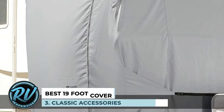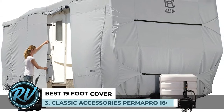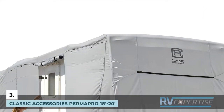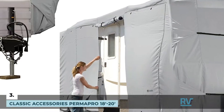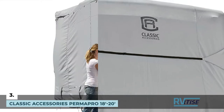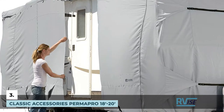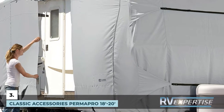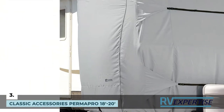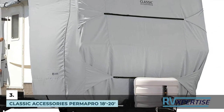Next we have the best 19-foot cover: the Classic Accessories Permapro 18-20 foot. This travel trailer cover fits trailer sizes of about 19 feet perfectly, though it is also suitable for trailers between 18 and 20 feet. It is made from a high-quality, quick-dry Permapro fabric that not only provides protection to your rig but also acts as a vent, keeping it dry and safe from moisture damage. It is also water-resistant and UV repellent, protecting it from harsh natural effects.